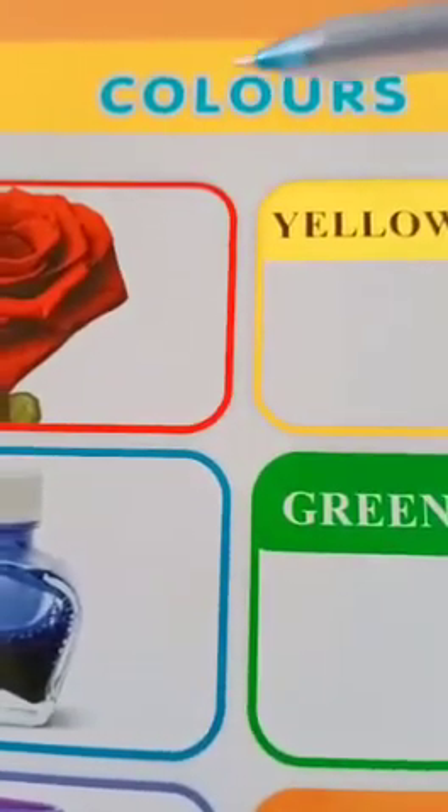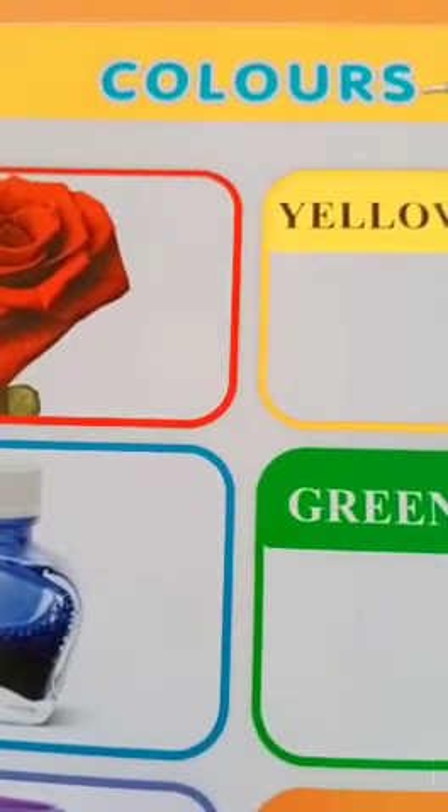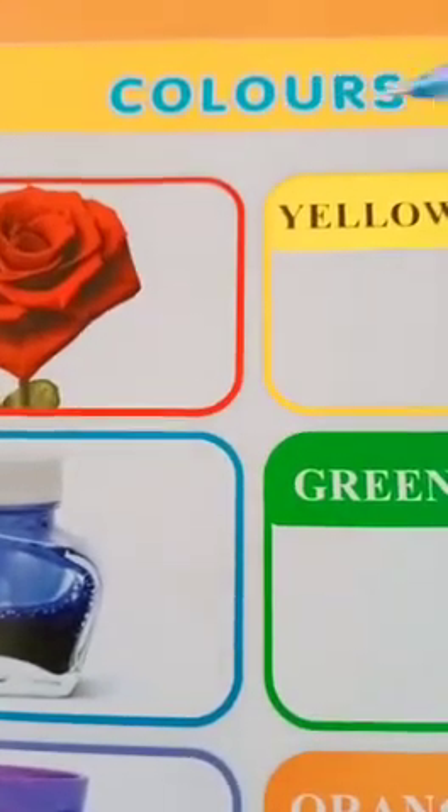Good morning dear students. How are you? Fine. Okay, very good. Now today we will learn about colors.